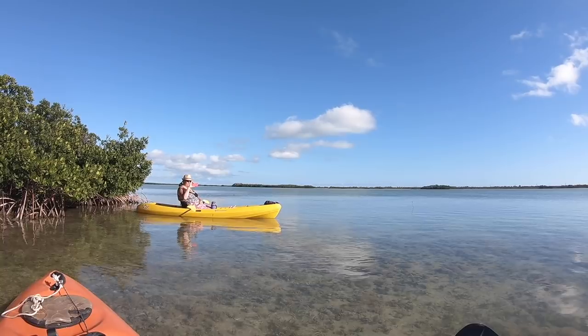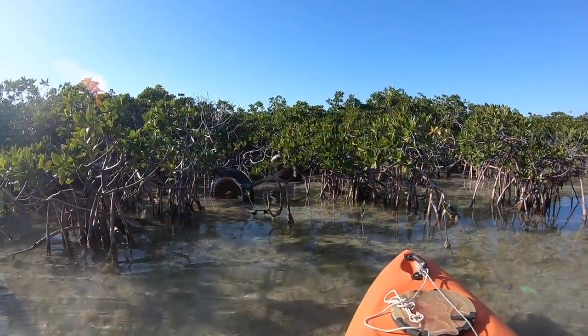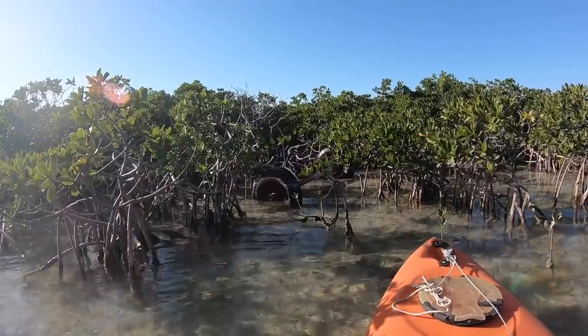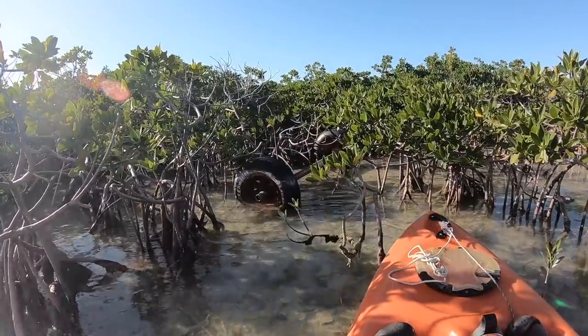I could care less about the Super Bowl right now, especially with one of the specific teams that's in it. It's sometimes kind of amazing what you find in the mangroves. This looks to be an axle from a boat trailer — I'm assuming a leftover from a hurricane.